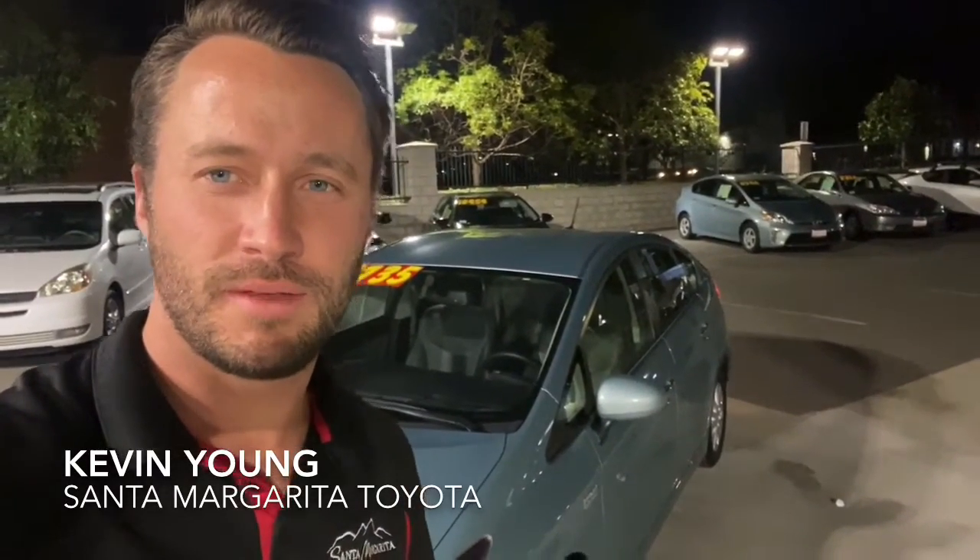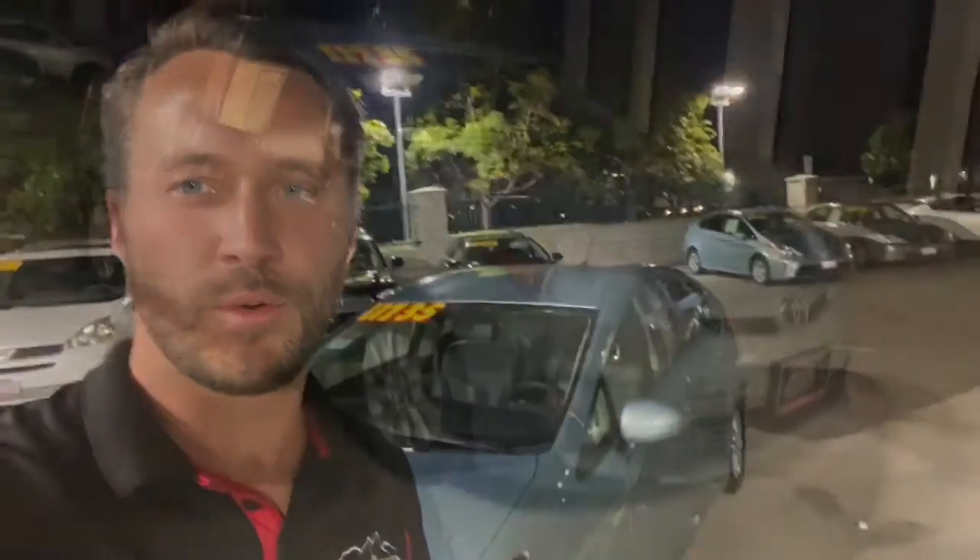Hey Anastasia, Kevin from Santa Margarita Toyota. I want to introduce myself and also give you a quick little video tour of the Prius that you inquired on.